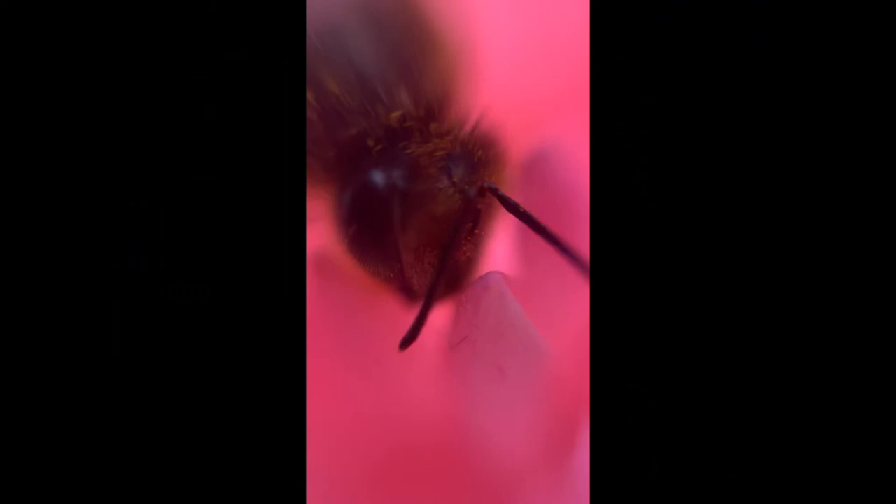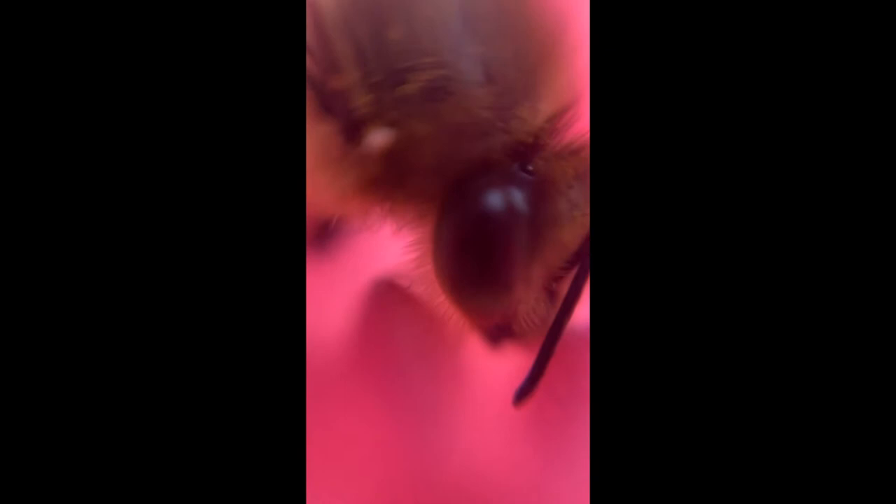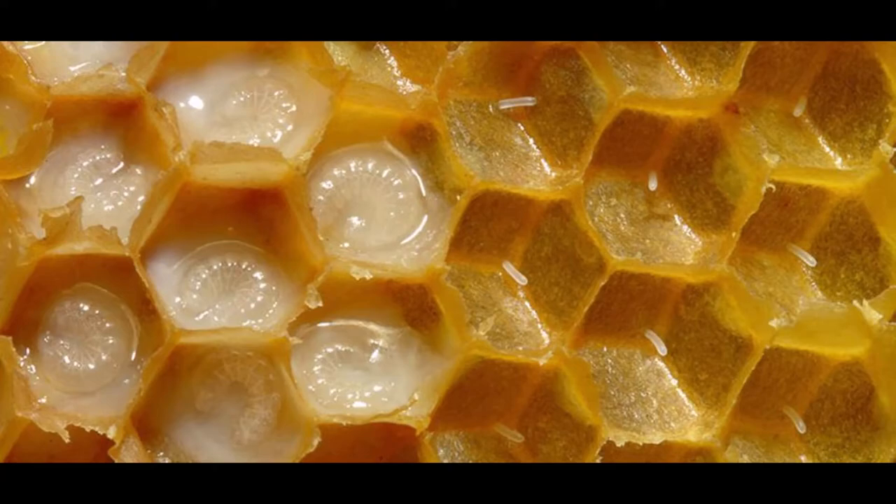Flowers have developed ultraviolet guidelines on their petals to help the bee locate the center of the flower. Another interesting fact found on the honeybee's forehead are glands that produce royal and worker jelly, which become food for the bees' beginning stages of their life as a larva.